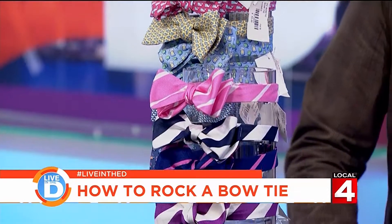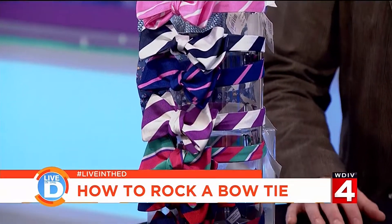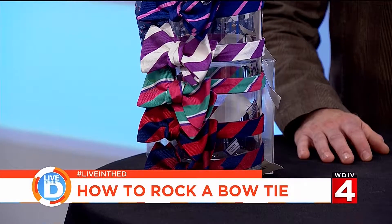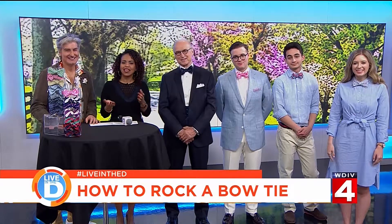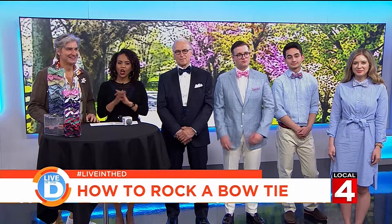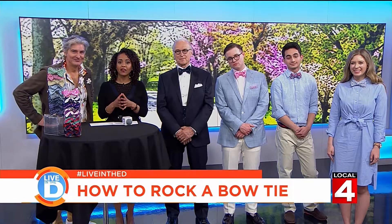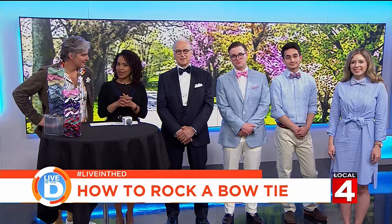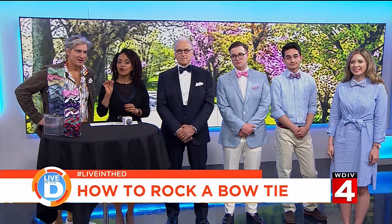We'll show you how to tie a bow tie, and that is on our Live in the D Facebook page. If you're unable to take part in the Derby for Kids event, you can catch all the action of the Kentucky Derby this Saturday right here on Local 4. Our special coverage starts at 2:30 p.m. and the gate time is 6:46 p.m. on the dot. Thank you, John Jordan. My pleasure — thank you to all our wonderful models.